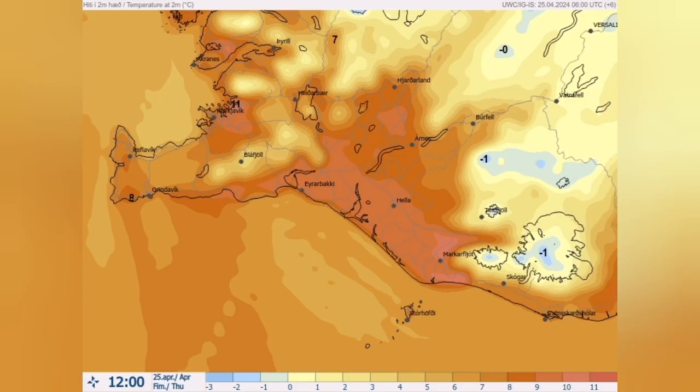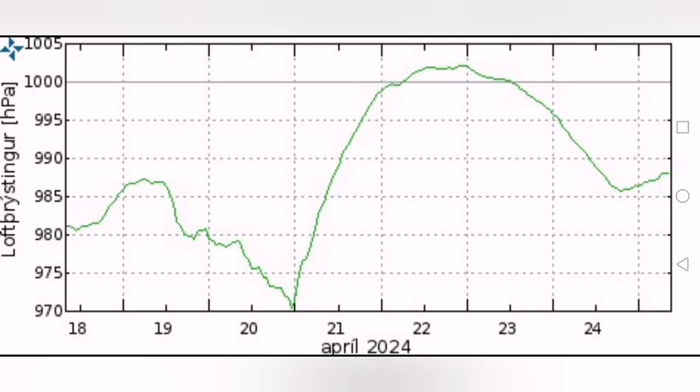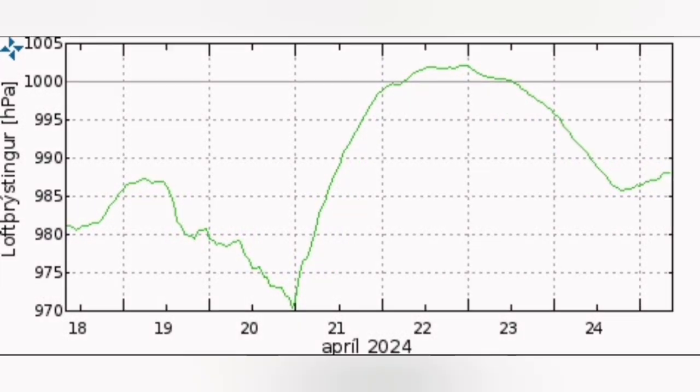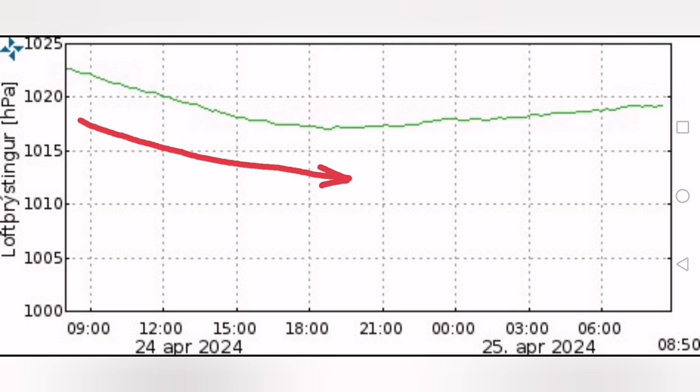The temperature, surprisingly, is high for such a high elevation and also high latitude in the northern hemisphere — 11 degrees in some parts. We are seeing the air pressure, which rose for most of the week, now coming down below 1,000 — the level of pressure at sea level. Today is at its lowest point for the past few days, and again gradually rises after.